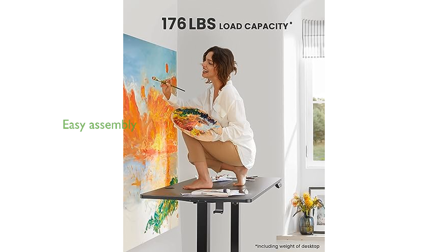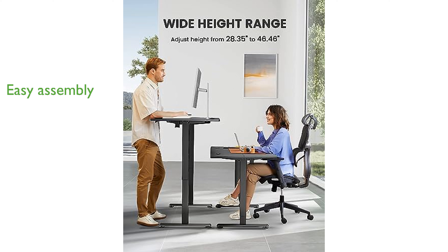The assembly process is simplified with fewer steps and less lifting required, making it easier to set up this electric standing desk. With a spacious surface of 55 inches by 28 inches, it provides ample room for various office tasks and setups.